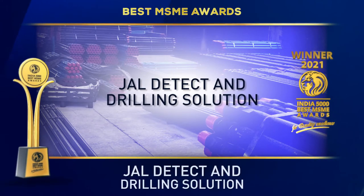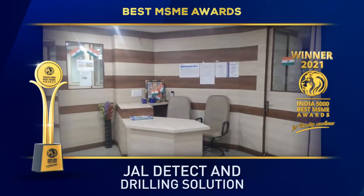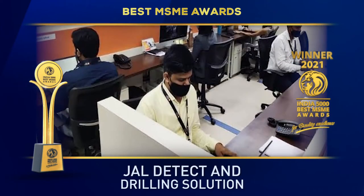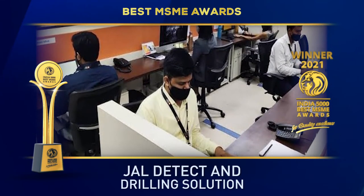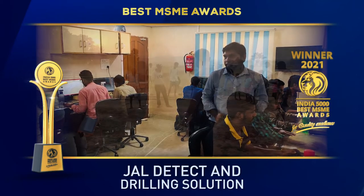Gel Detect and Drilling Solution deals with detection of groundwater using German technology machines and the BLE method for water well drilling works, and all kinds of drilling tools and accessories. The company also deals with geophysical survey and kiss survey to provide all topography details to customers.